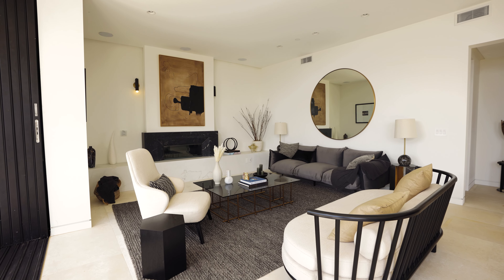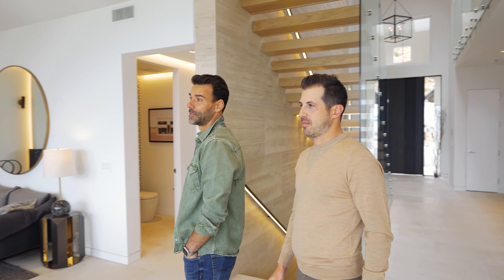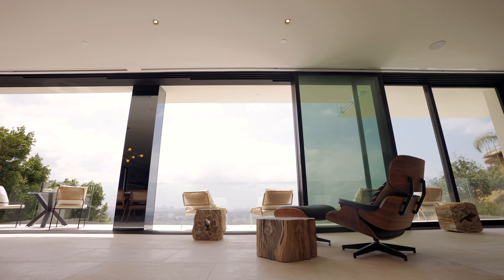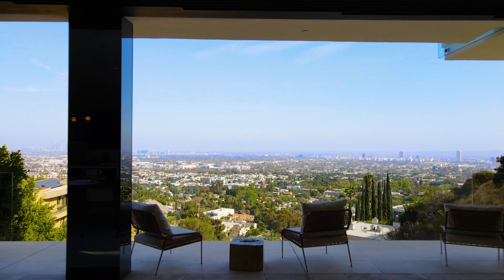Taken down to the studs, beautifully remodeled, open floor plan, 5,900 square feet — buyer to verify. Nice flow living room, marble fireplace, the doors pocket for seamless indoor-outdoor flow, and of course, epic views.